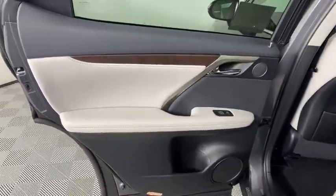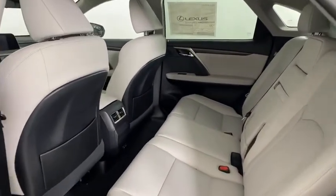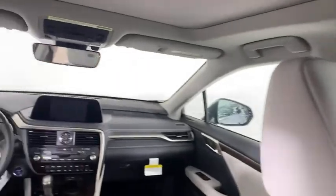Bluetooth, leather-wrapped steering wheel, adjustable steering wheel, power steering, cruise control, keyless start, aluminum wheels, auto-dimming rear-view mirror.